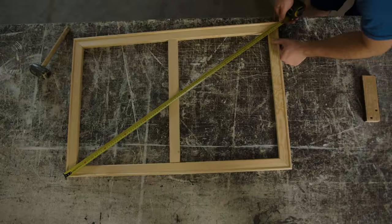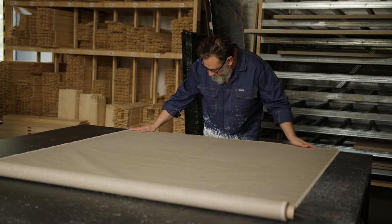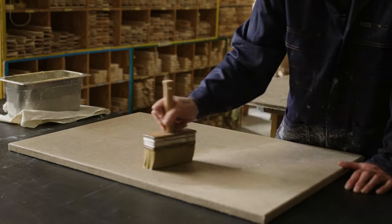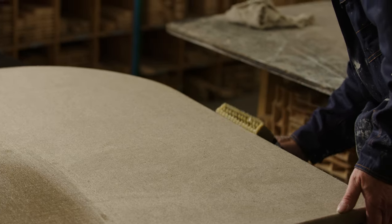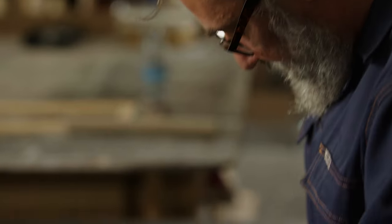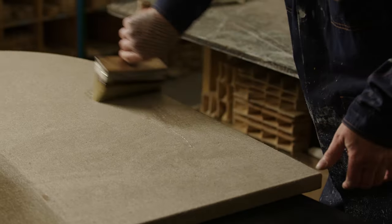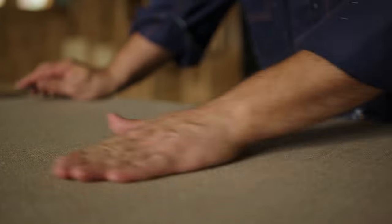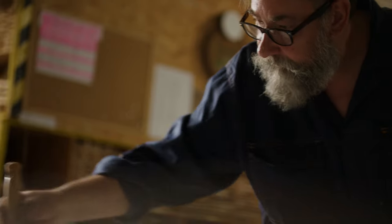Most manufacturers around the world produce stretched canvases mechanically. First, a thick layer of primer is applied to a thin fabric, which is then mounted onto stretcher bars. Such technology has many drawbacks, yet it is used because it enables cheap mass production. In our studio, raw and thick fabrics are manually stretched on bars. Afterwards, gelatin and primer are applied to the fabric, also manually. Such stretched canvases are unmatched in terms of durability and painting experience for a user.